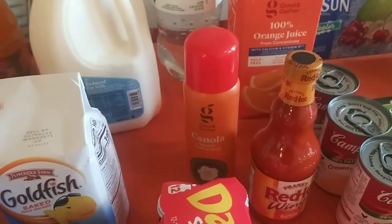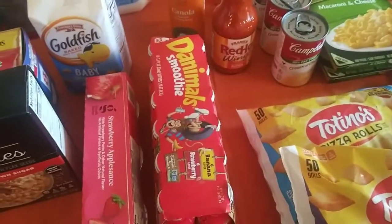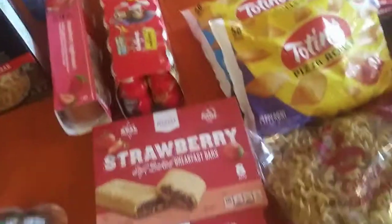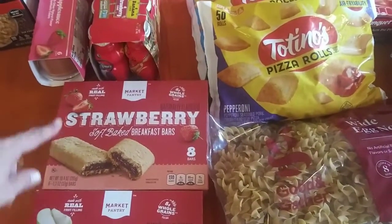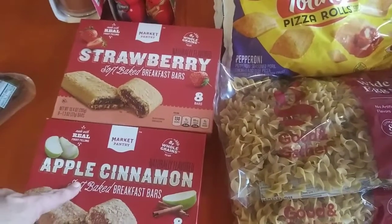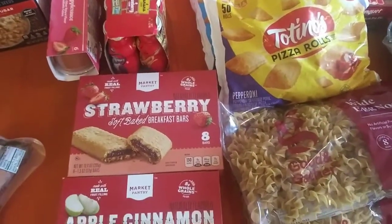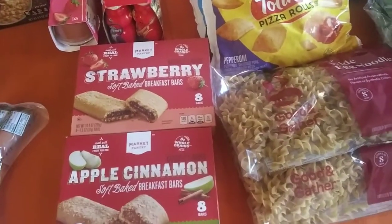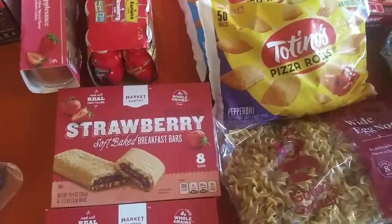I got some cooking spray. Maya asked for the Danimals smoothies specifically — we just ran out. I got these Market Pantry Target brand bars — strawberry and apple cinnamon. They're just like breakfast bars. They really like these, just for a snack on the way out in the morning. Most of the time they eat breakfast at school, but kids just like to eat. They like to have those sometimes on the way out the door.